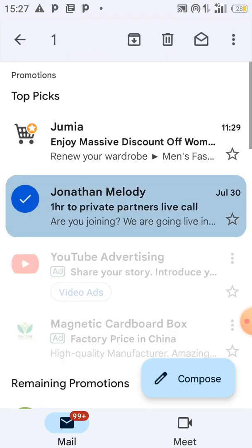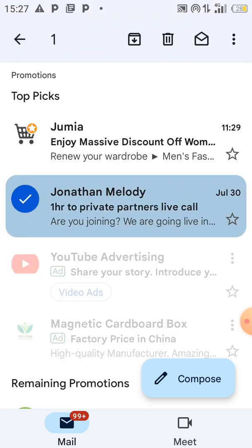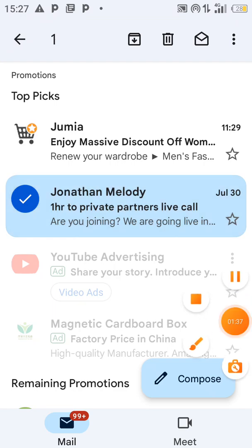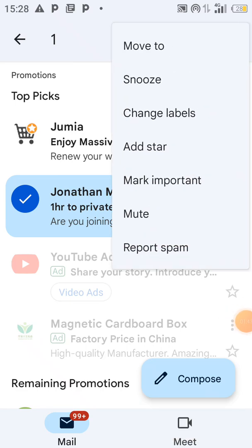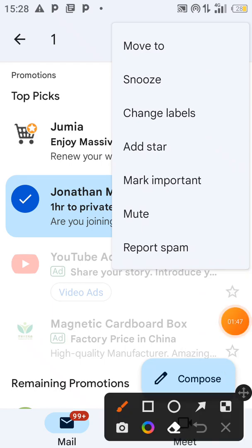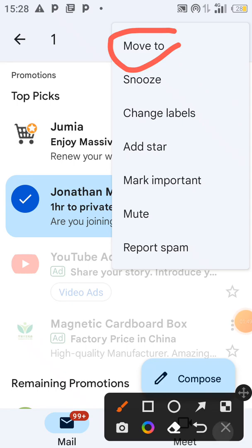Simply hold on it, like I'm doing now, and you'll see these three dots. You are going to click on those three dots and you will see 'Move'. Click on it.